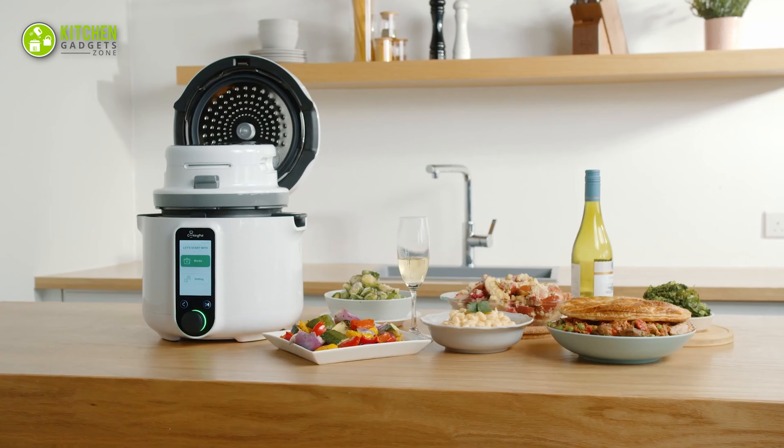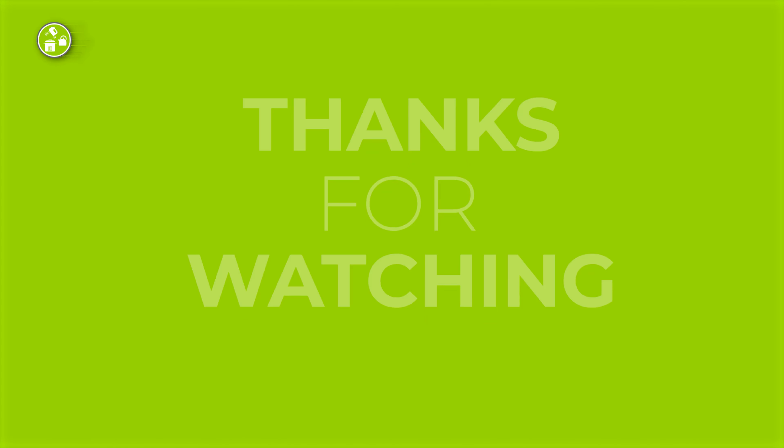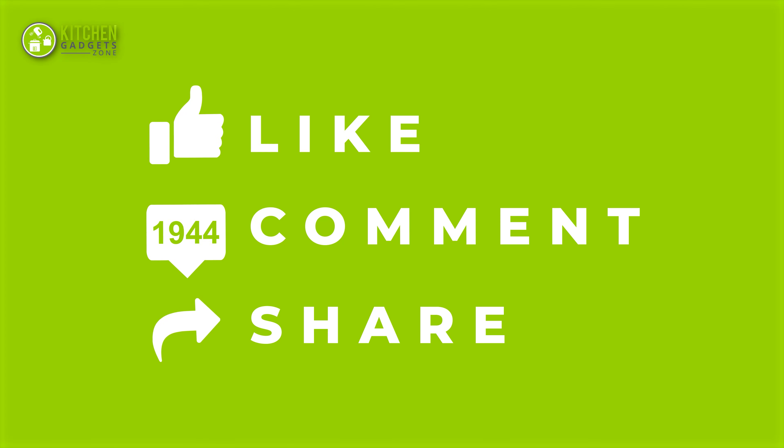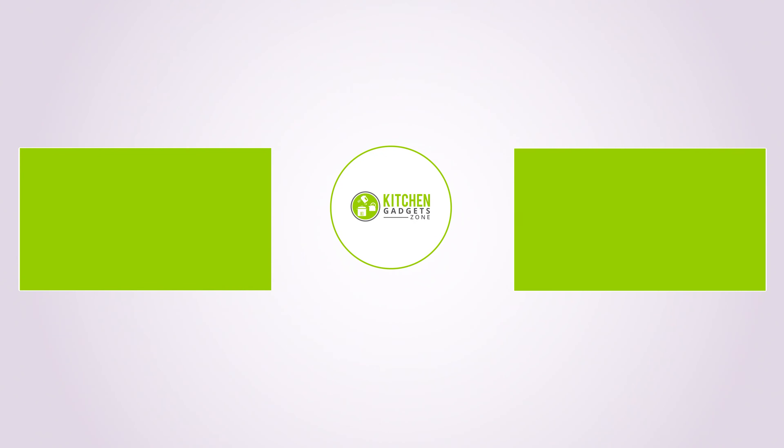That's all for our video about the 13 must-have kitchen gadgets that will save your time. If you enjoyed our video and found it helpful, please hit the like button, comment, and share. Don't forget to subscribe to our channel for more videos like this!